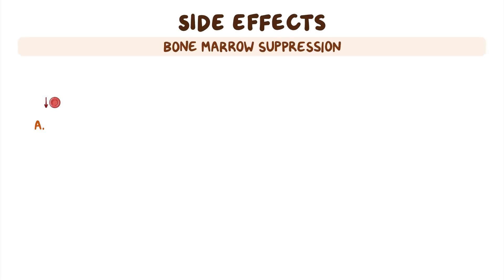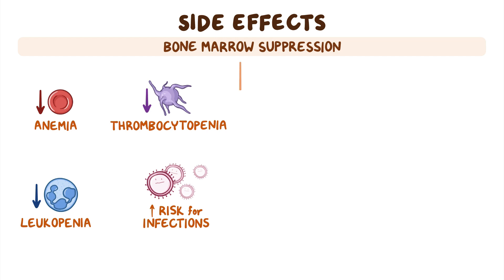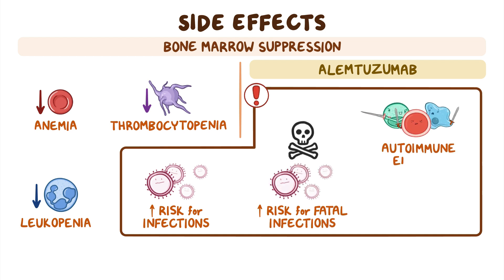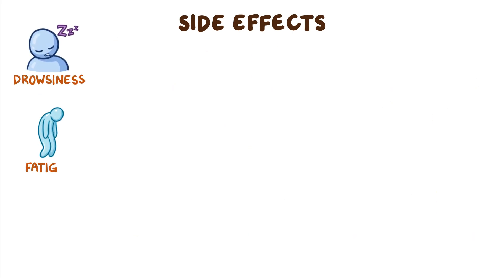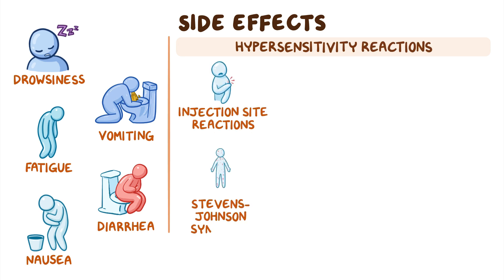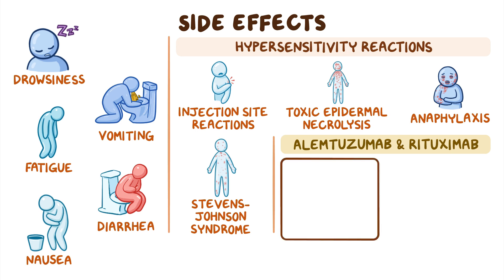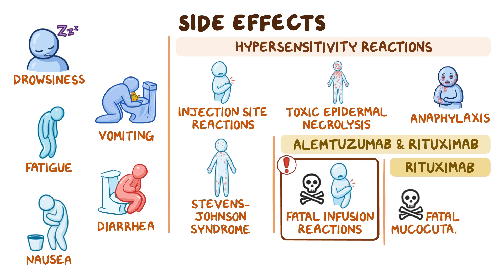Unfortunately, these medications can cause side effects like bone marrow suppression, which can result in anemia, thrombocytopenia, leukopenia, and an increased risk for infections. In fact, for alemtuzumab, that's a boxed warning, with an increased risk of developing fatal infections, autoimmune effects, and malignancy. Clients on disease-modifying therapy may also experience drowsiness, fatigue, nausea, vomiting, and diarrhea. These medications may also result in hypersensitivity reactions, such as injection site reactions, Stevens-Johnson syndrome, toxic epidermal necrolysis, and anaphylaxis, while alemtuzumab and rituximab have a boxed warning for potentially causing fatal infusion reactions after administration, and rituximab may also cause fatal mucocutaneous reactions.